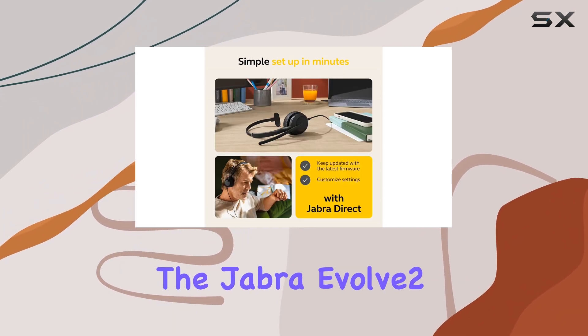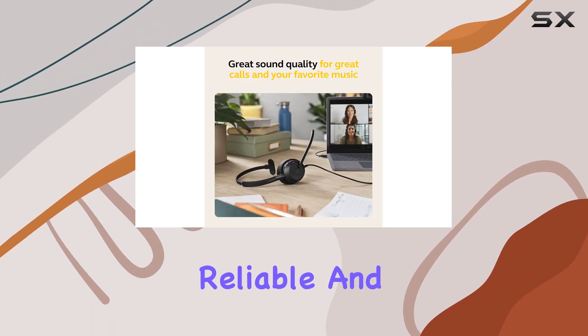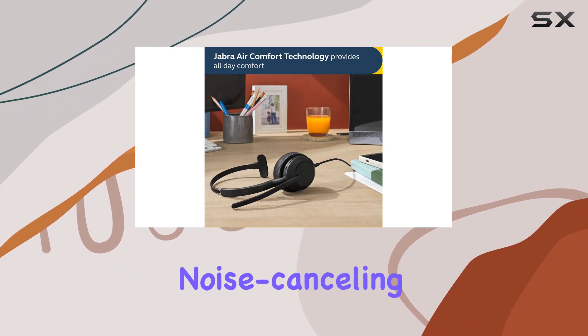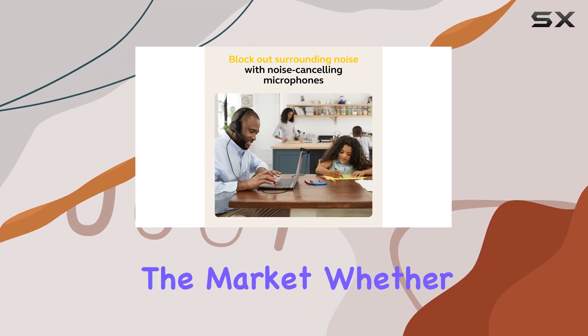Overall, the Jabra Evolve 250 Wired Mono Headset is an excellent choice for professionals seeking a comfortable, reliable, and high-quality audio experience. With its advanced noise-canceling technology, seamless platform integration, and exceptional audio quality, it is a top contender in the market.